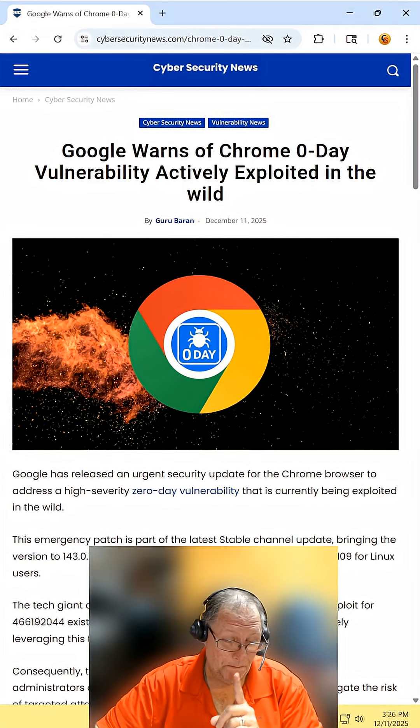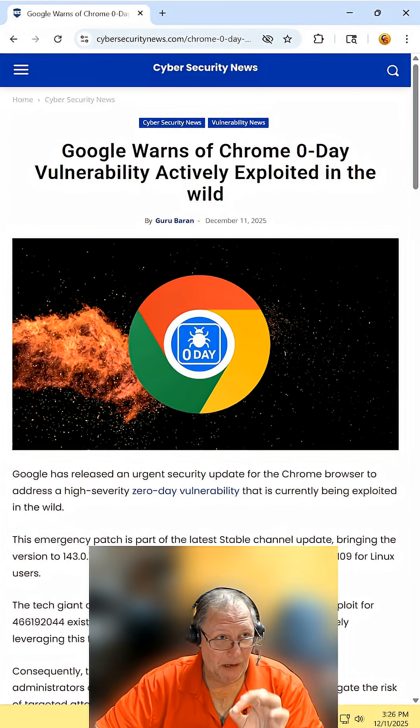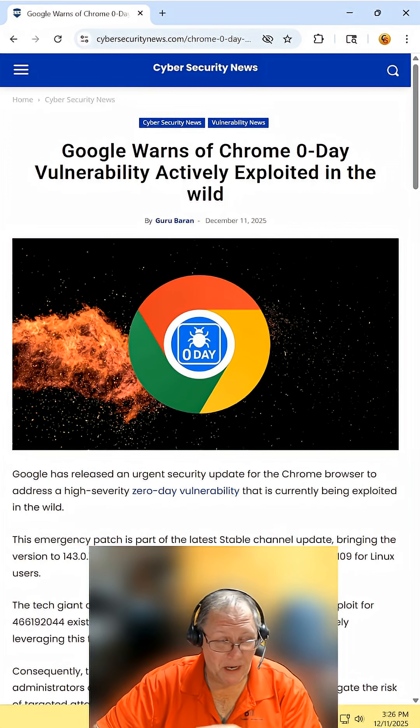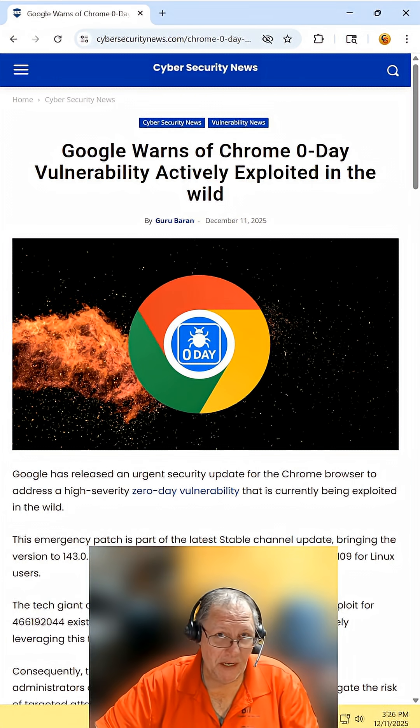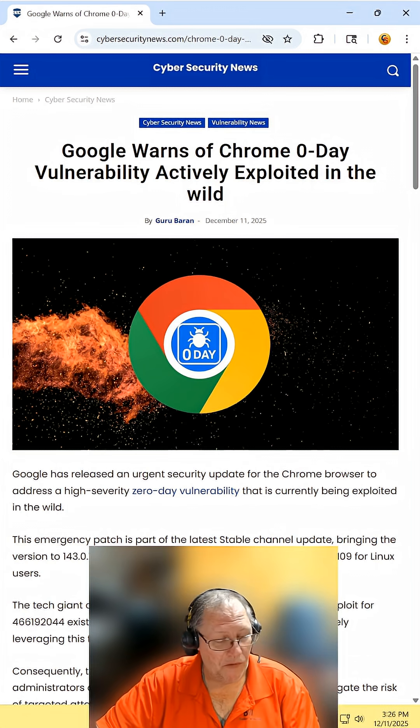Go update your Google Chrome — go do it now. On your desktop, go up to the three dots, then Help, then Update, and it'll do it automatically from there. If it's on your phone, go to your appropriate Play Store, find Chrome, and apply the update.